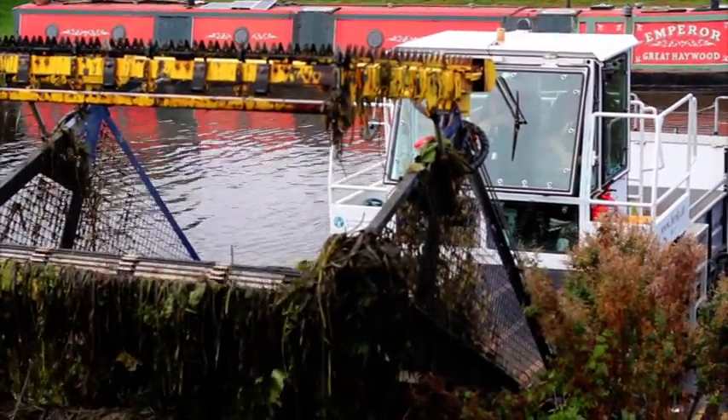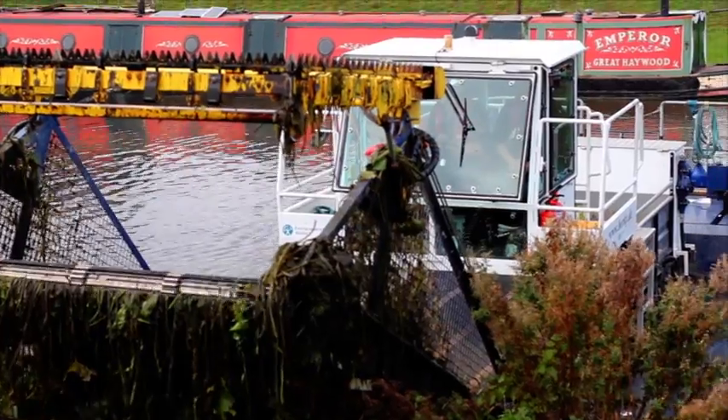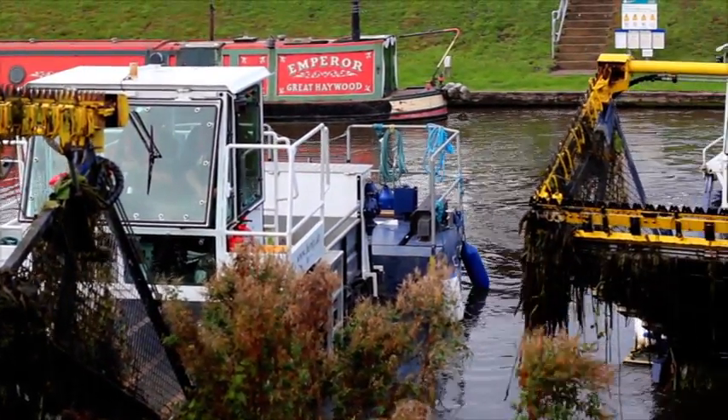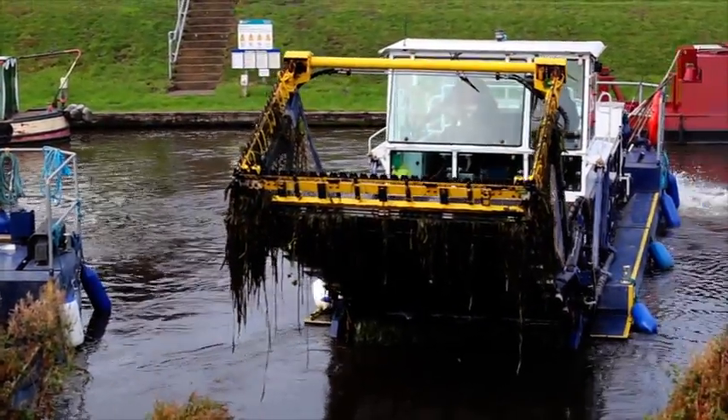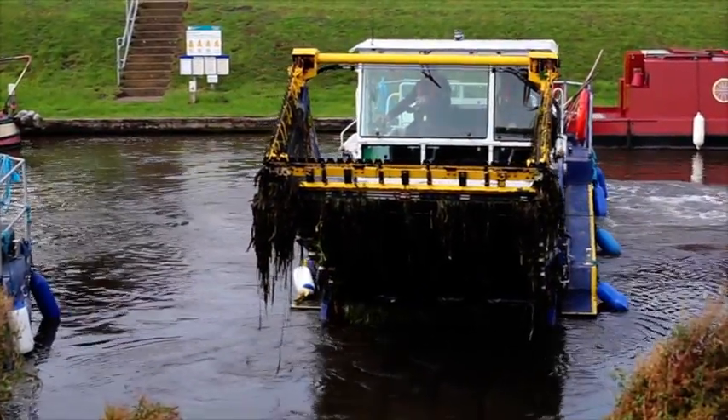A weed-free watercourse makes it easier for our staff to inspect our flood defences, improves the flow of water through the channel, and improves navigation for boaters and access for other recreational activities like fishing, canoeing and kayaking.